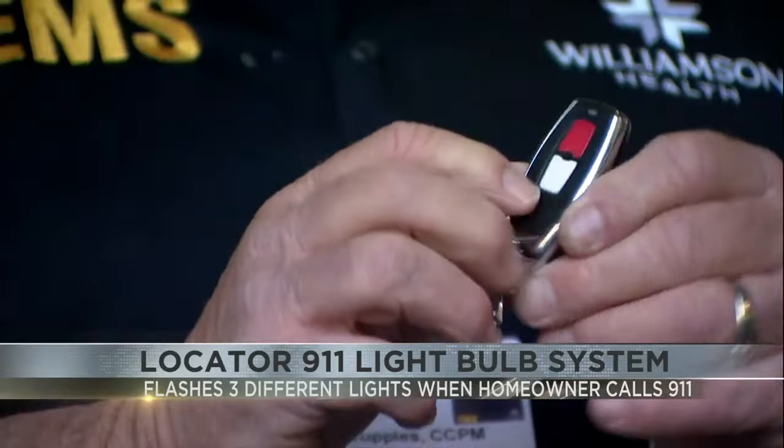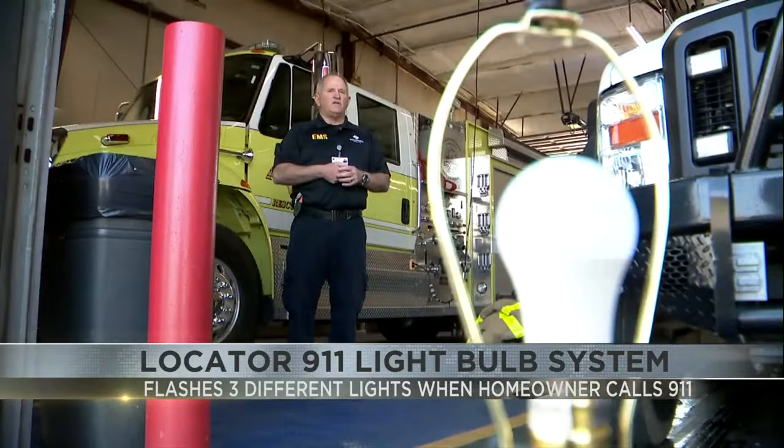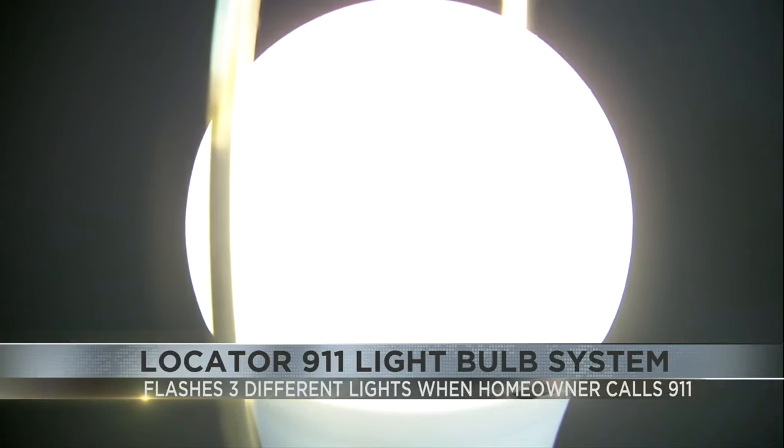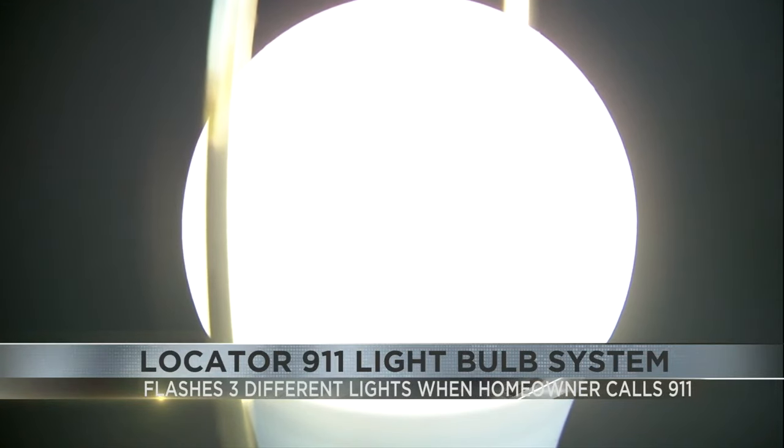Every second counts during emergencies. A piece of equipment is helping responders in rural areas quickly find homes in the dark. They're using this. It's called the Locator 9-1-1 light bulb system. It looks like a regular porch light, but when the owner dials 9-1-1, it flashes red, white, and blue.